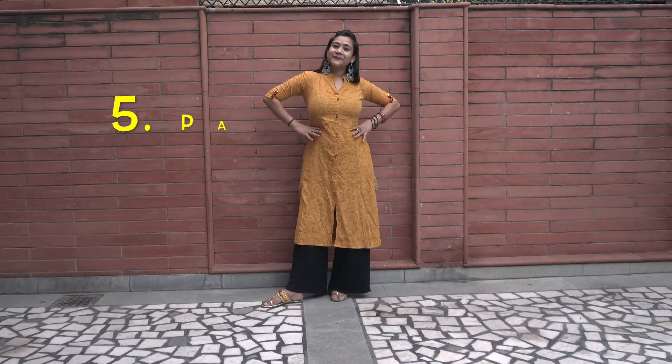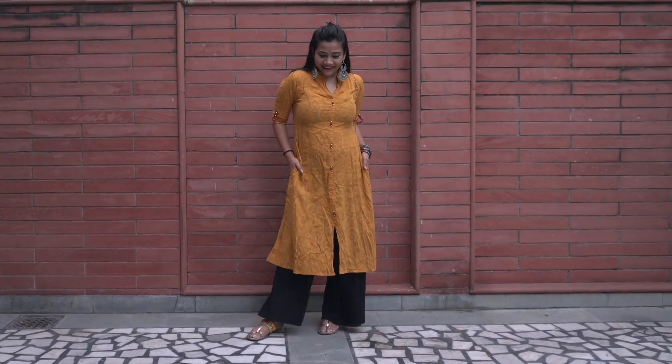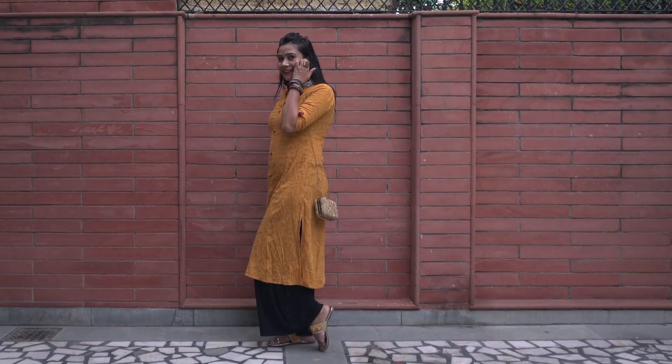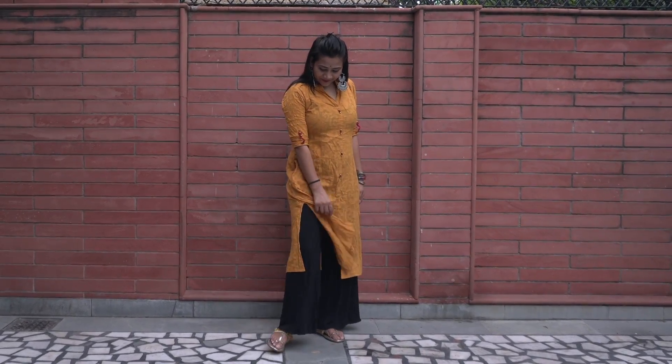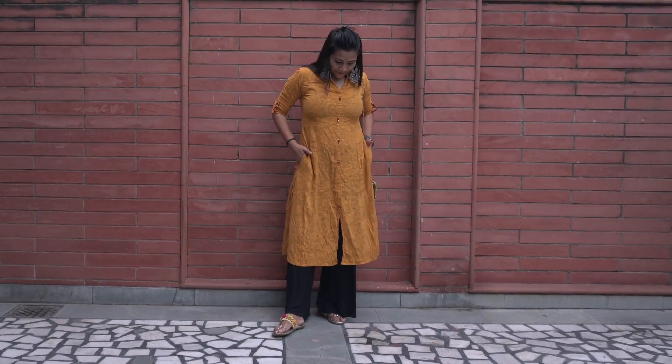Moving to some ethnic looks — for the first one I paired my palazzo pant with a multi-slit kurti in mustard color with two-sided pockets, one of my favorite kurtas. These types of kurtis always look really chic and stylish when paired with palazzo pants. I completed this look with my favorite flats, a sling clutch bag, and double chain balis.